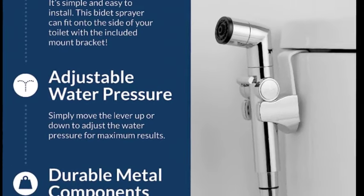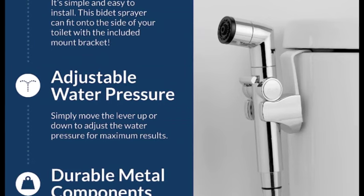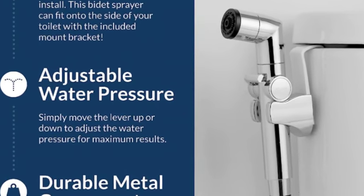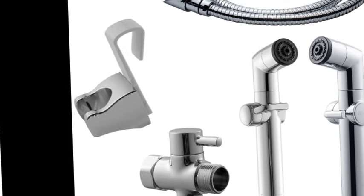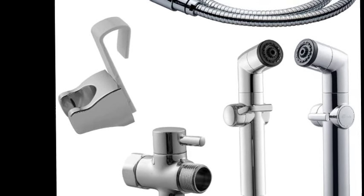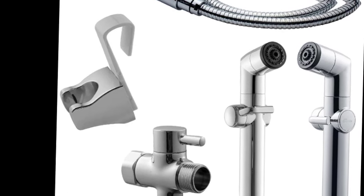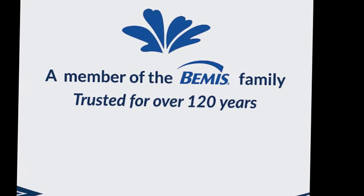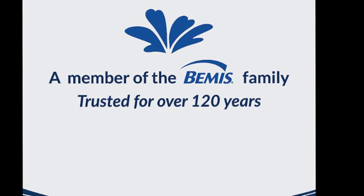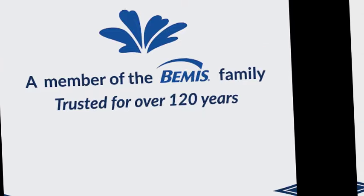Join the movement — reduce the need for toilet paper by switching to a universal fit attachable bidet sprayer. Wash with water and say hello to a cleaner, healthier lifestyle. Note: products with electrical plugs are designed for use in the US; outlets and voltage differ internationally, and this product may require an adapter or converter. Please check compatibility before purchasing. Treat yourself to a bathroom upgrade with the Bio Bidet by Bemis A1 Bidet Sprayer Attachment, giving you complete control over the adjustable dual spray pattern.